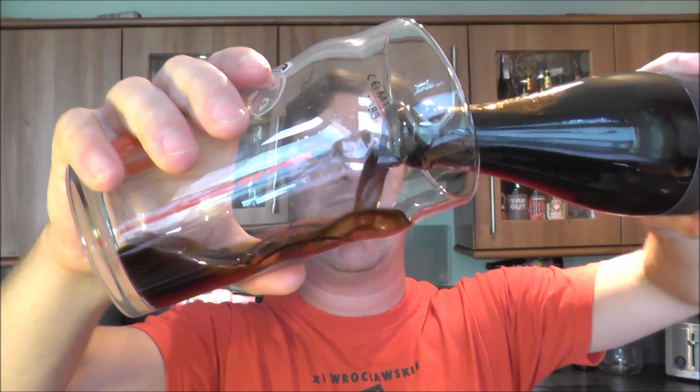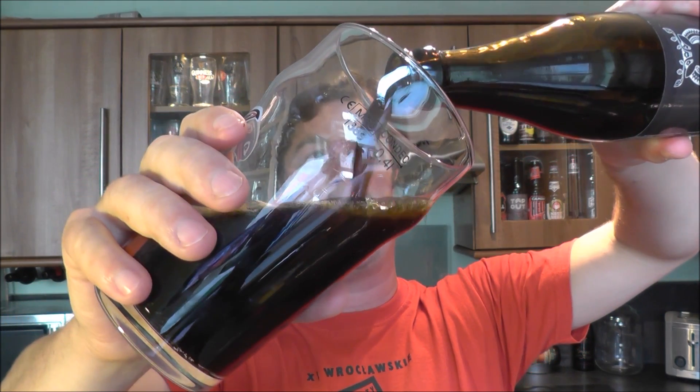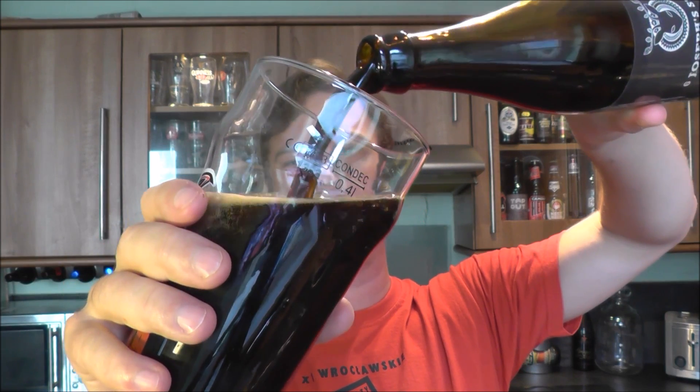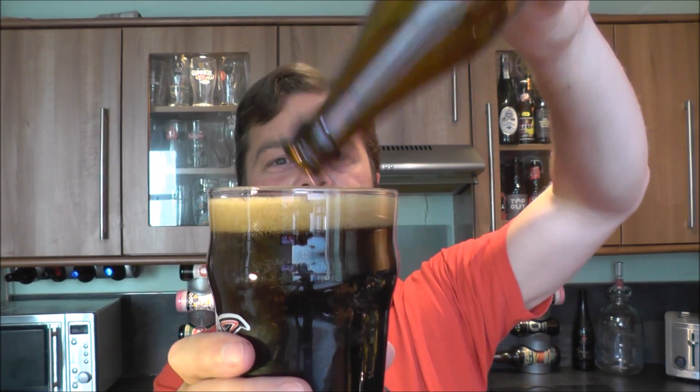A few guys from House of Beer are watching. We left the brewery, went to House of Beer, and recorded some beer reviews, but unfortunately they came out really dark — there was no light in the videos. It just wasn't happening; I couldn't publish them. Really enjoyed myself there, great stuff, but sad to say those beer reviews just didn't make it.